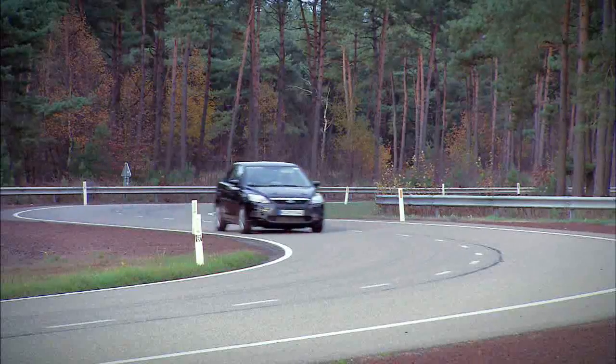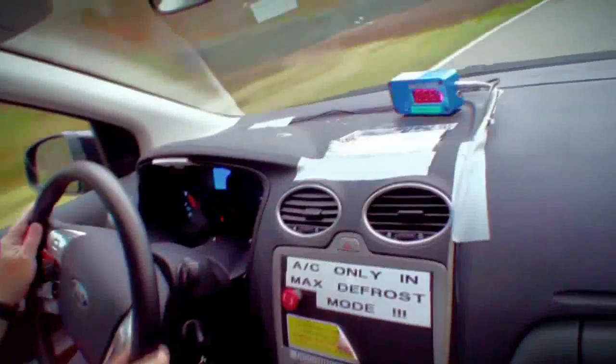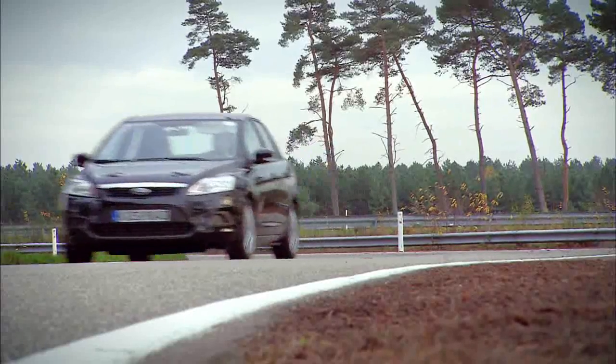Attention to detail on every single component and system — and bringing it to a perfect system. Not only the rear suspension, but bringing it into harmony with the front suspension. That is key for vehicle dynamics overall.